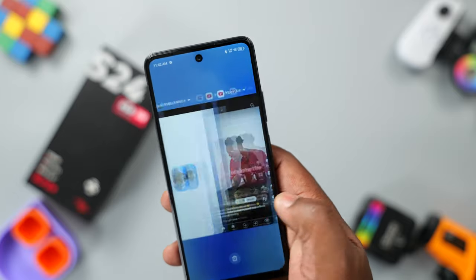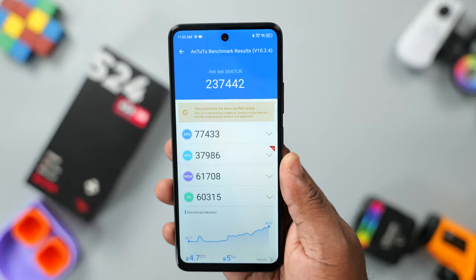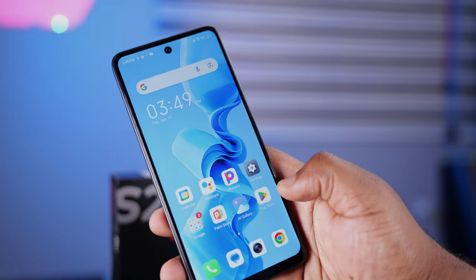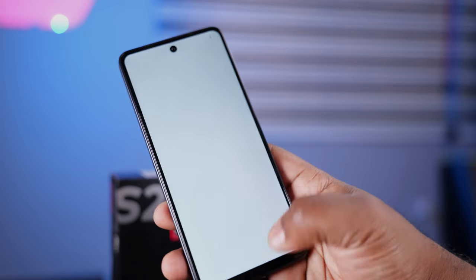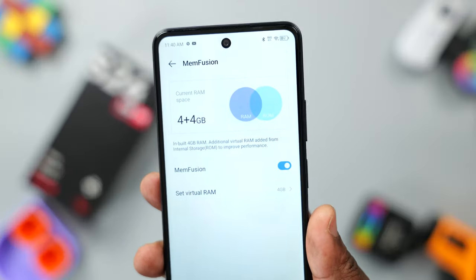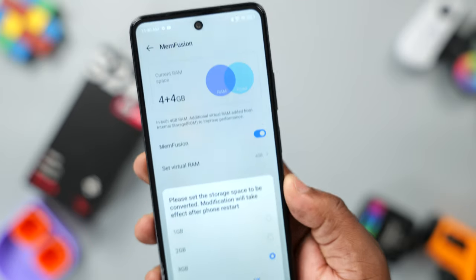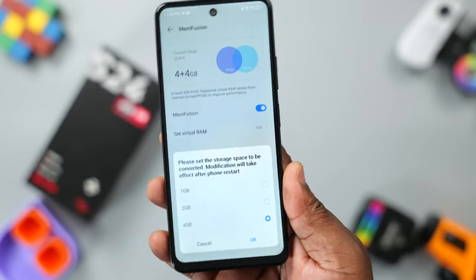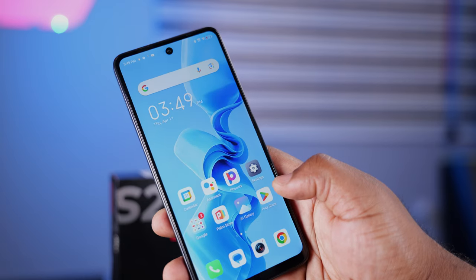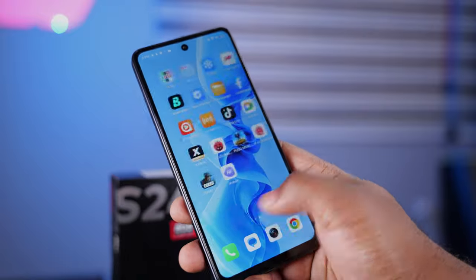The processor in the Itel S24 is new — it's a 12nm chipset from MediaTek called the MediaTek Helio G91, and it offers decent performance. This smartphone will be suitable for anybody that just wants a simple smartphone to browse the internet or scroll through social media apps. For multitasking, the S24 comes with 4 or 8GB of RAM. The version I have has 4GB of RAM that can be expanded, and even with RAM expansion it stuttered a couple of times, but nothing out of the ordinary.